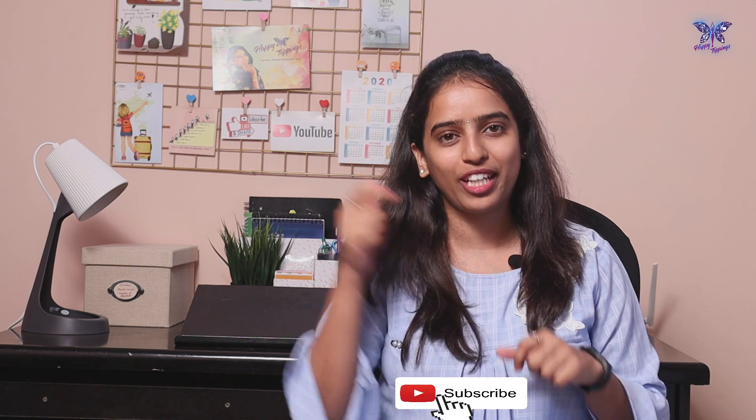That's all about today's video. Hope you enjoyed this video. Please give a thumbs up if you like this video, and also please don't forget to subscribe to our channel for more interesting videos. Please click on the bell icon to get notifications for the next videos. See you again. Bye-bye.